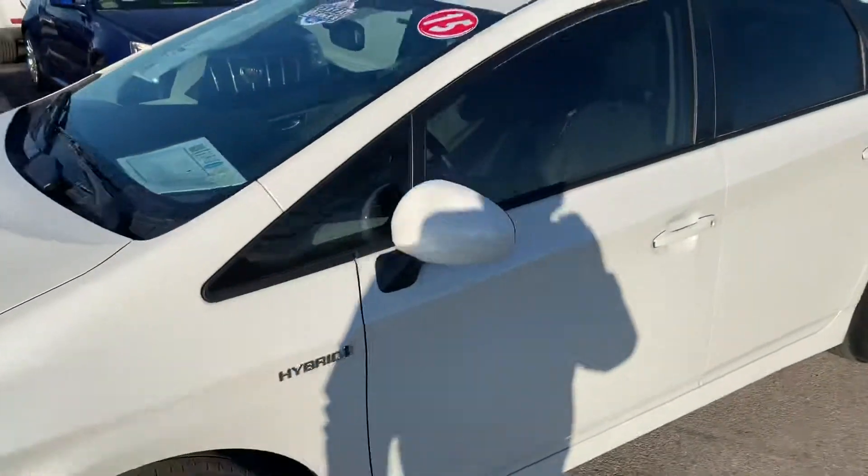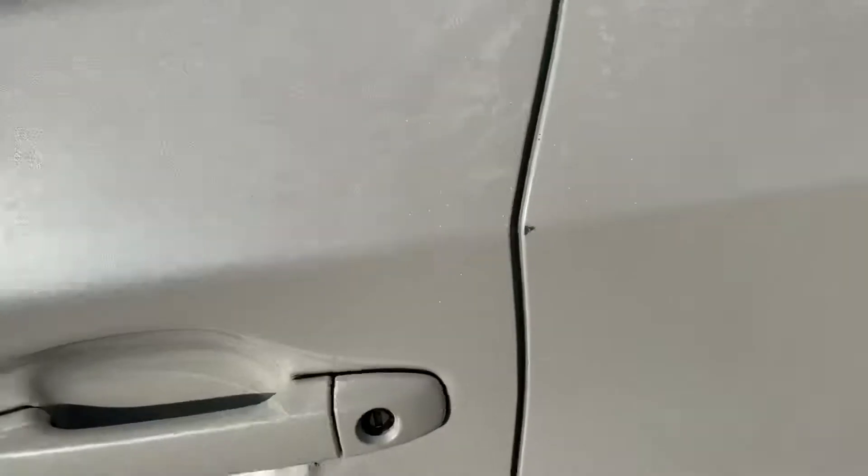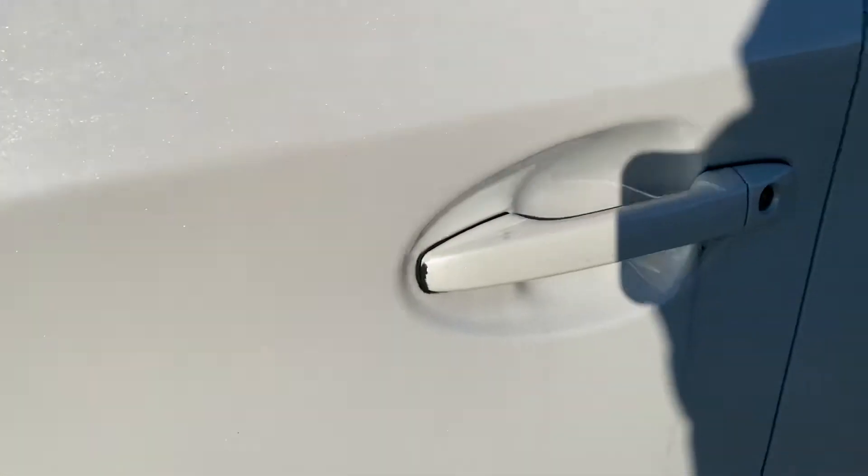Let's get around the side and check it out. There's a small paint chip here, and then the handle from opening and closing has a little wear right there on the handles.